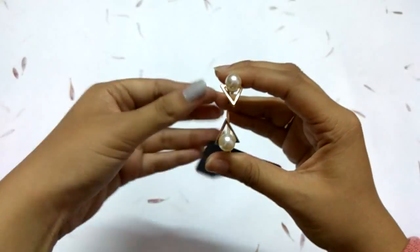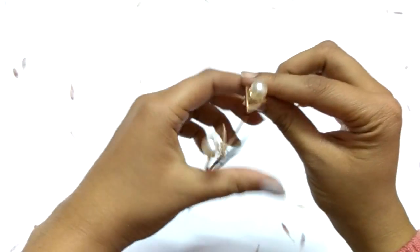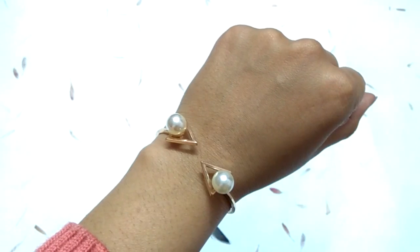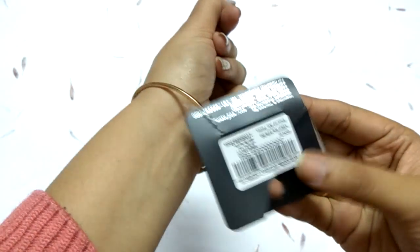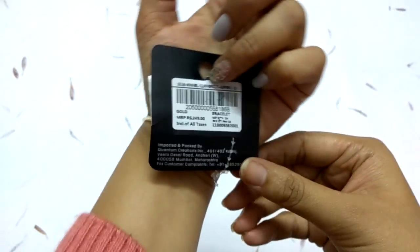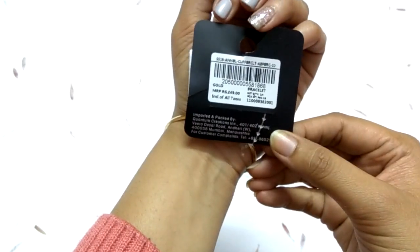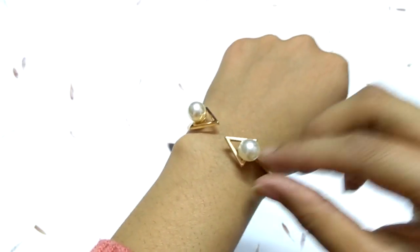The next bracelet has an indo-western look with pearls. I love it but haven't worn it yet — it still has the price tag. It retails for 250 rupees and I got it at 50% off from Pantaloons. After that, the next bangles are golden in color, very cheap, and very light in weight.